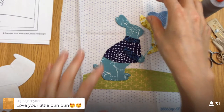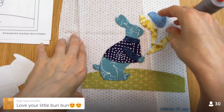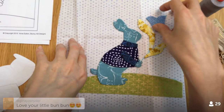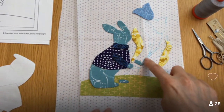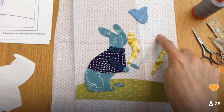So the bunny — this is interesting. None of the pieces are sewn on at all, but I do have my drawing on there with my water-soluble marker. It makes a little bun-bun. This isn't going to be traditional needle turn appliqué — it's a different approach.